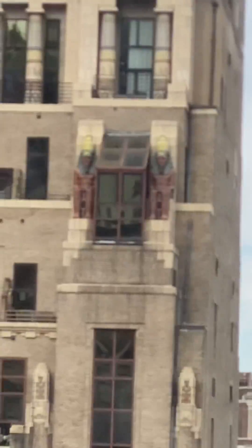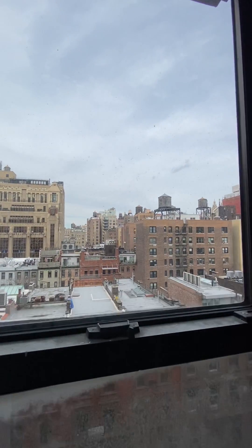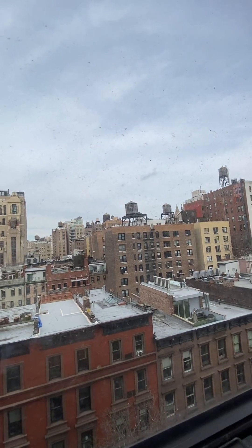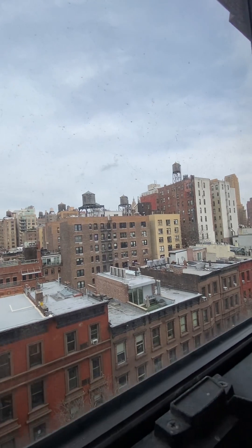And look at the pharaohs as you face north. Beautiful open sky views, no buildings obstructing at all. Love those water towers — iconic New York City stuff.